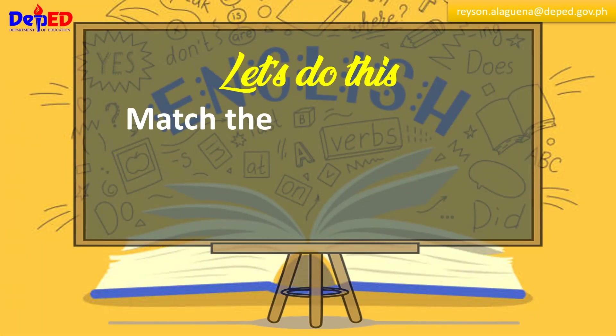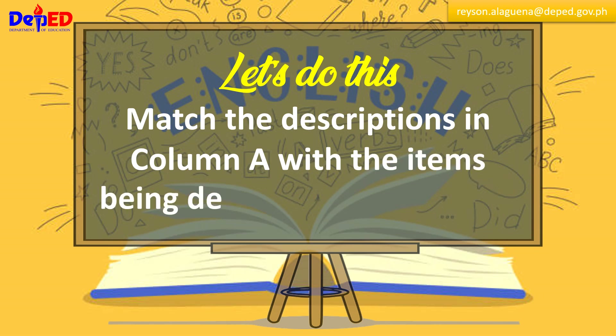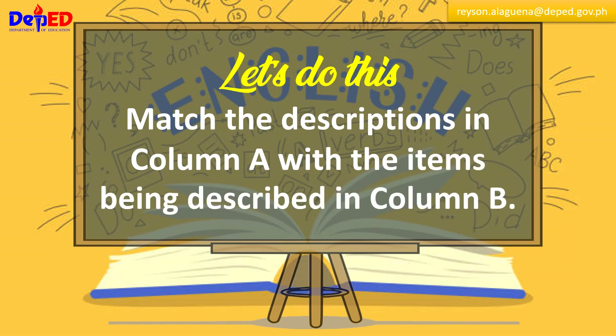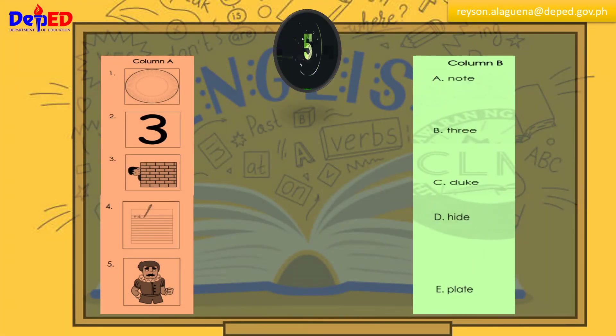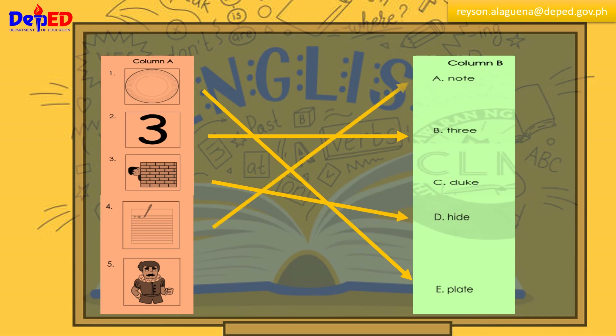Let's do this. Match the descriptions in column A with the items being described in column B. Number one: plate. Number two: three. Number three: hide. Number four: note. Number five: Duke.